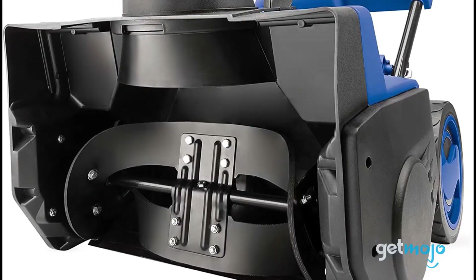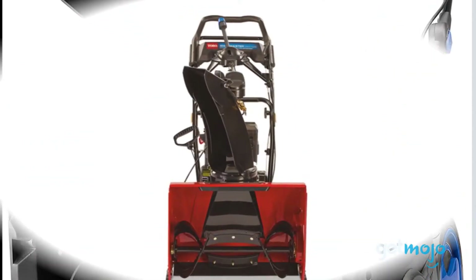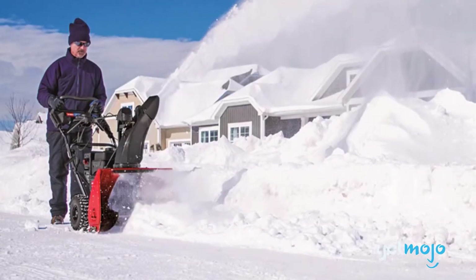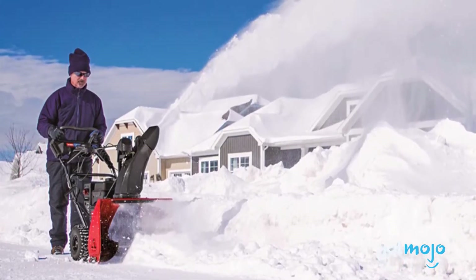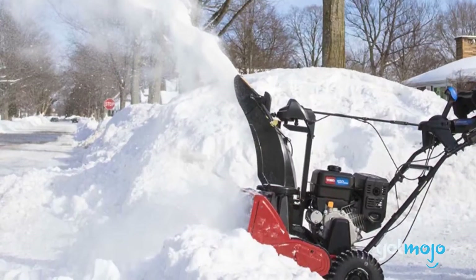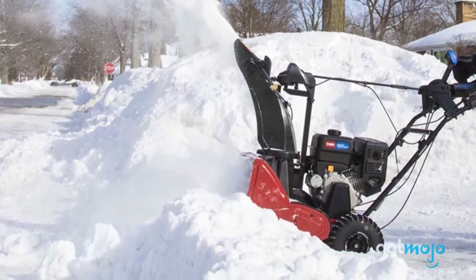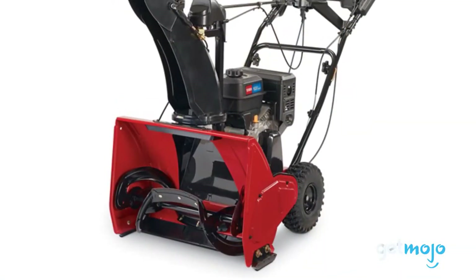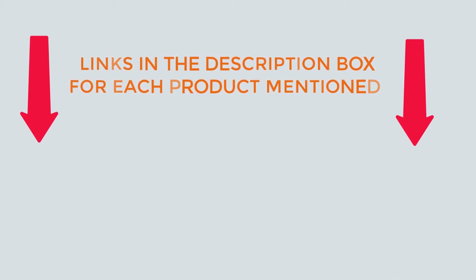There are a variety of products from which to select snowblowers, each with distinct features and costs to assist you in making an informed choice. I conducted significant research, read many reviews, and prepared a list of the best snowblowers from trusted companies. After much investigation, I discovered that these products are incredibly beneficial for people like you. Check out my description for more details, including the price and where to buy.